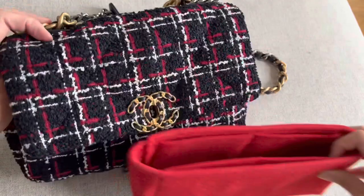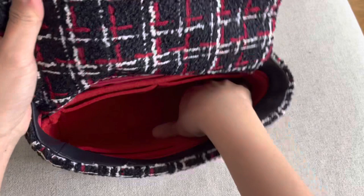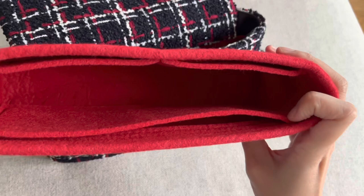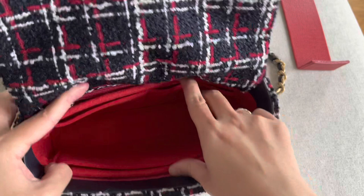I sometimes use a bag organizer, which also helps give the bag a little structure. The one I have fits completely inside — I got it from Etsy from a brand called Joy Joy in the Bag. It's pretty similar to the Samorga version, probably not very different. I bought it from Etsy just because I could get it sooner, but I think Samorga would work just as well.